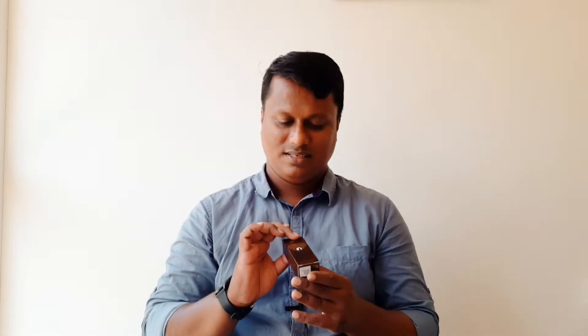The price is less than the quality suggests, so I am very excited. It is very colorful.